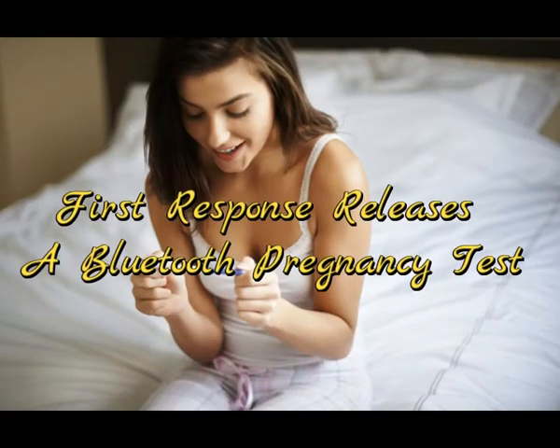First Response releases a Bluetooth pregnancy test aimed at calming your nerves. The new pregnancy test from First Response is Bluetooth-enabled. In what, for me, is a very memorable scene of The Big Bang Theory, the guys are trying to figure out how to make Penny's hair barrettes more appealing to a male audience. The solution? We'll put Bluetooth in it. Men love anything with Bluetooth in it.